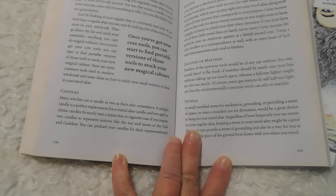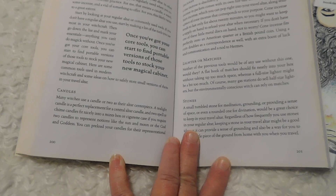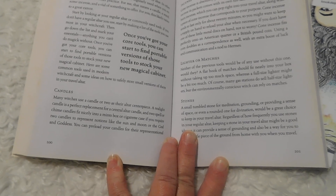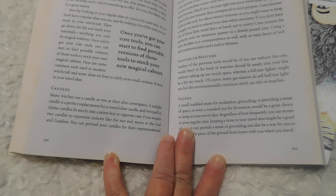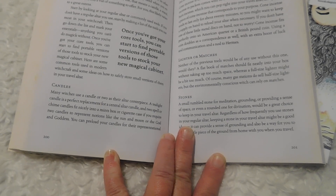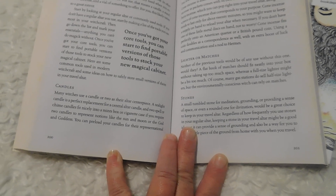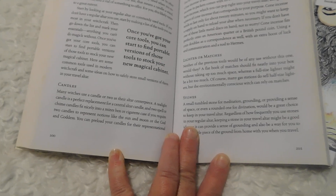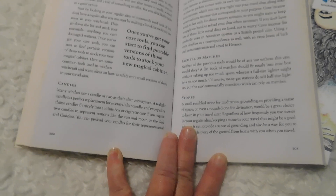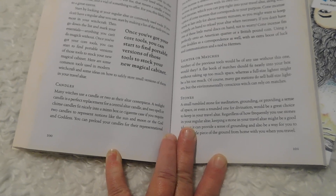Start by looking at your regular altar or commonly used tools. If you don't have a regular altar you use, start by making a list of the tools you use most in your witchcraft. Then go down the list and mark your essentials — anything you can't do magic without.